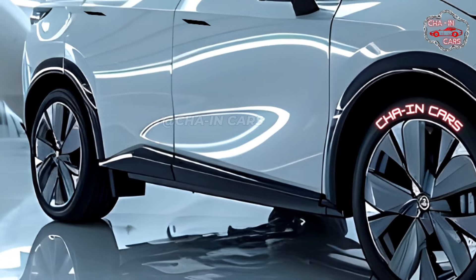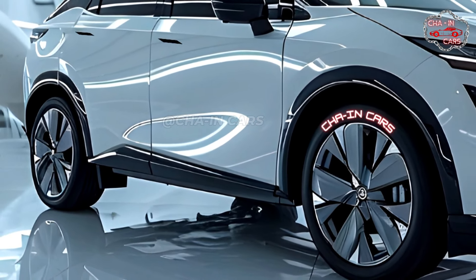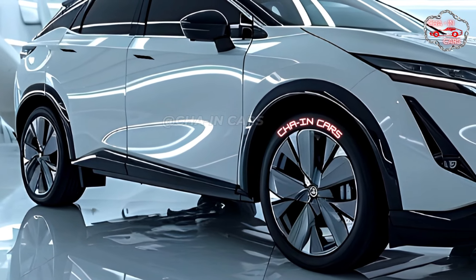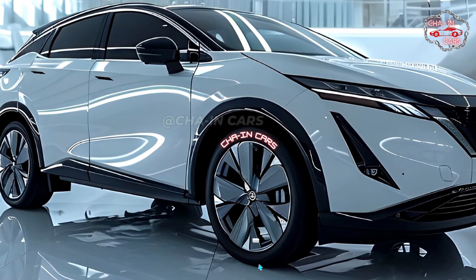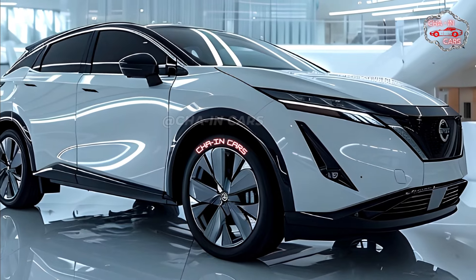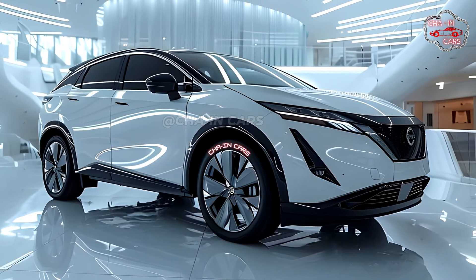The 2025 Nissan Murano hybrid is set to launch as a 2025 model in late 2024. The exact price has not been announced yet, but given the complete redesign and added hybrid engine, it is likely to be a little more expensive than the previous model. Pre-orders should be available soon — stay tuned for more news from Nissan.